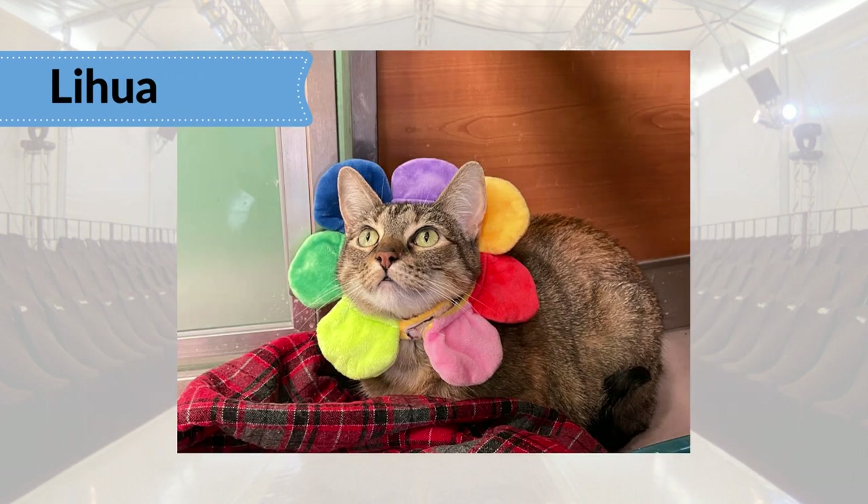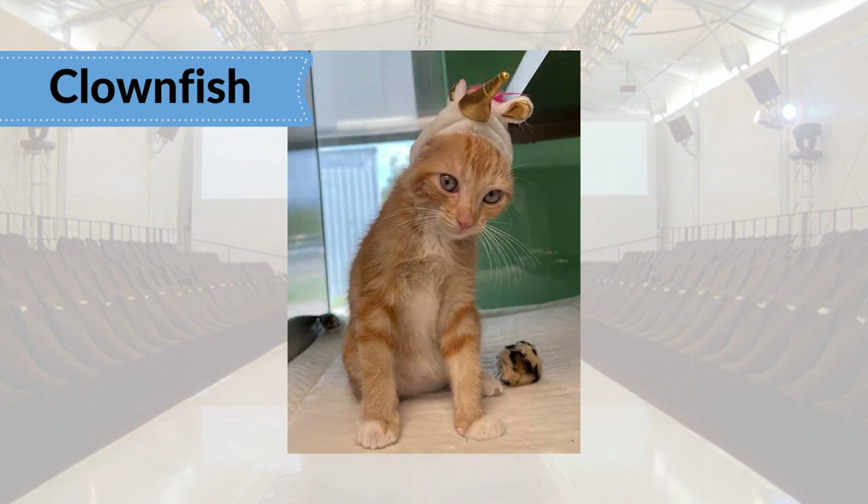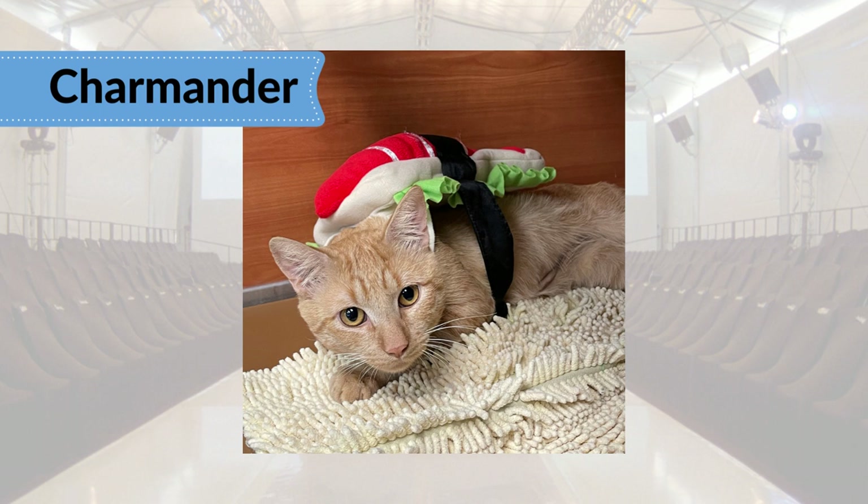Another colorful flower for our first feline model, Lihua, and our first PAWS adoptable pet. This young model, Clownfish, is no joker — potential adopters should know a unicorn when they see one. Charmander rounds out the feline set as a sushi roll.